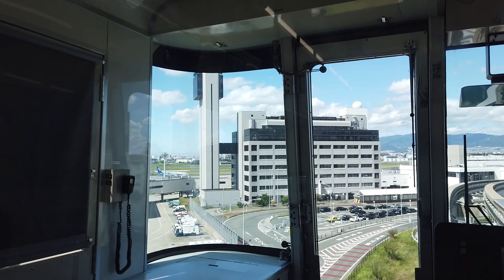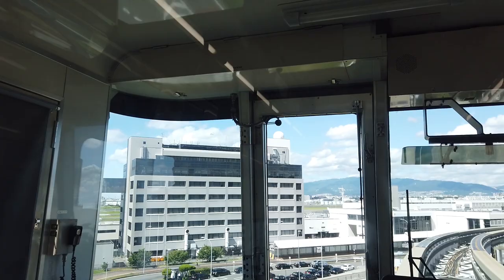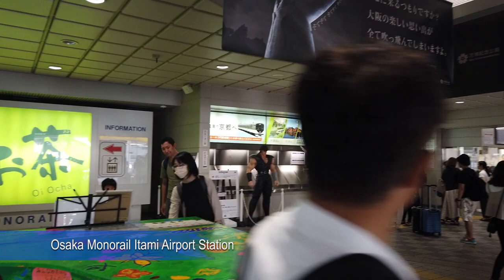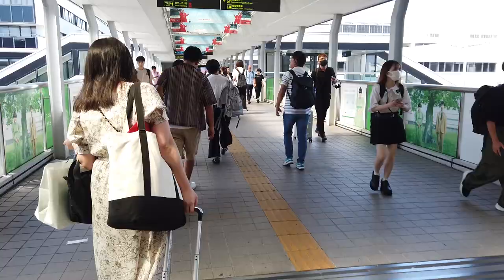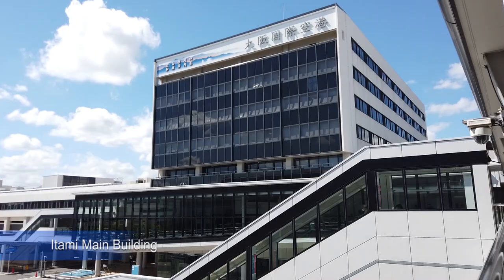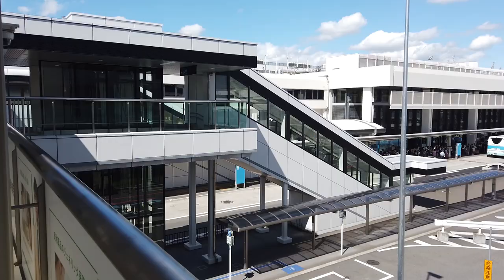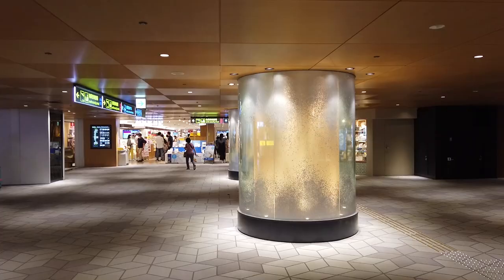Here we are on the way to Itami Airport. The only way to get there by rail is the Osaka monorail, so I've got a nice front-facing view of that. Going around the corner we can see Itami Airport — right in front is the south terminal and the main building, the taller one just on the right. Here we are at Itami Airport station on the Osaka monorail. A very short walk across the concourse to the main building, and you can see signs directing you — ANA to the south and Japan Airlines to the north.